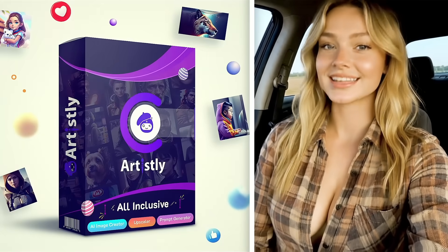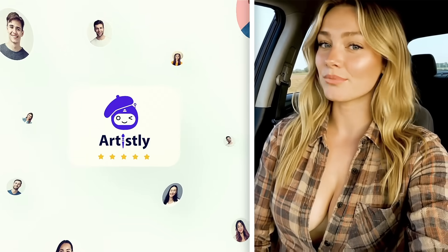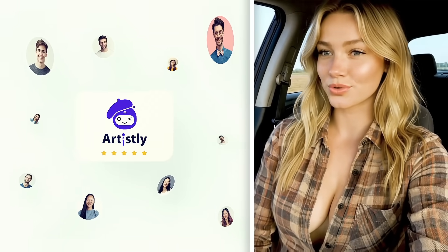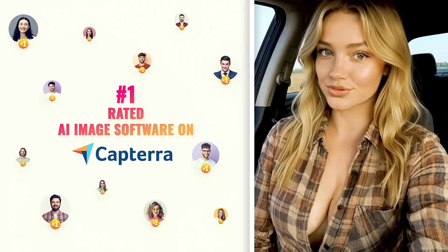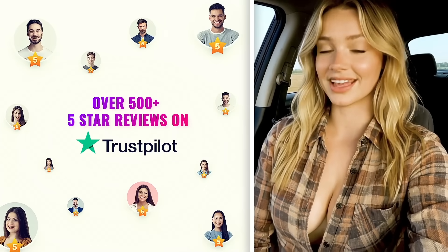This AI tool is called Artisly. Artisly is already trusted by more than 60,000 business owners worldwide, and is the number one rated AI image software on Capterra, with over 500 five-star reviews on Trustpilot.